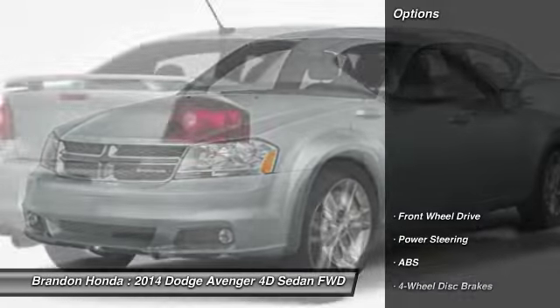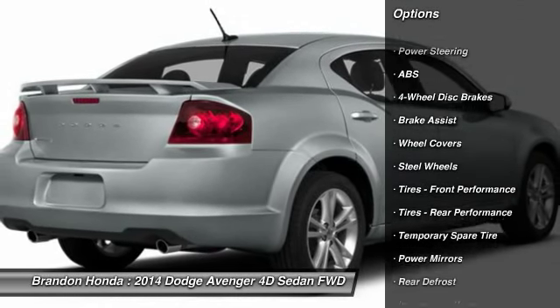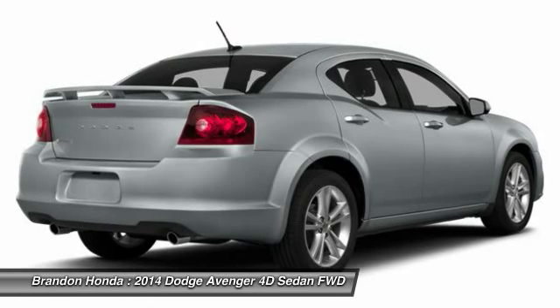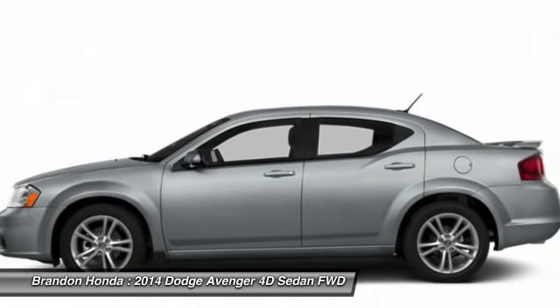Here are some of this vehicle's great options: stability control, traction control, anti-lock braking system, steering wheel audio controls, keyless entry, adjustable steering wheel, power steering, driver airbag, cruise control, four-wheel disc brakes.